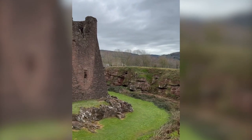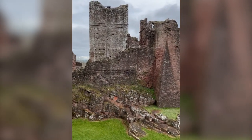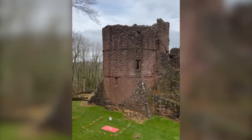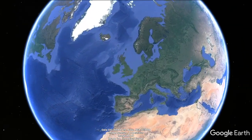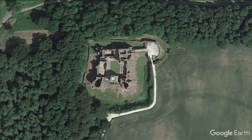Hello history fans and welcome to Relics and Ruins short history of Goodrich Castle. The castle is located on a high spur overlooking an ancient crossing point on the River Wye in Herefordshire, to control an important strategic route between England and Wales.